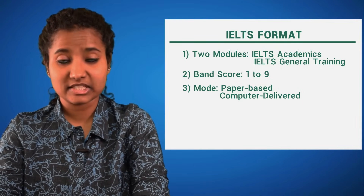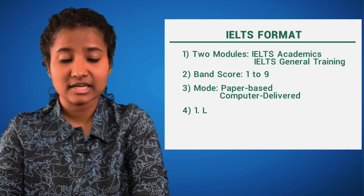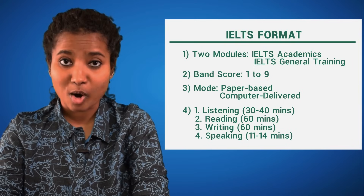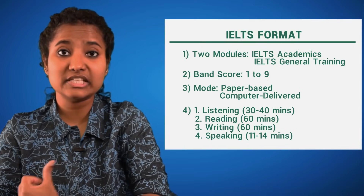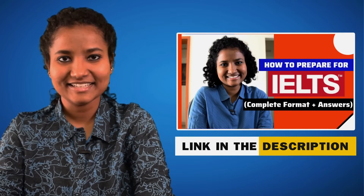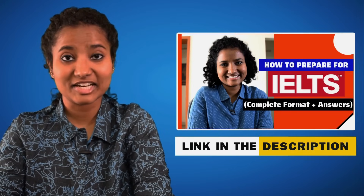Finally comes the structure. The test is divided into 4 parts: Listening, Reading, Writing, and Speaking. We have discussed the format and how to prepare for each of these rounds in my previous video. If you haven't watched it already, then do check it out — I've left the link in the description.